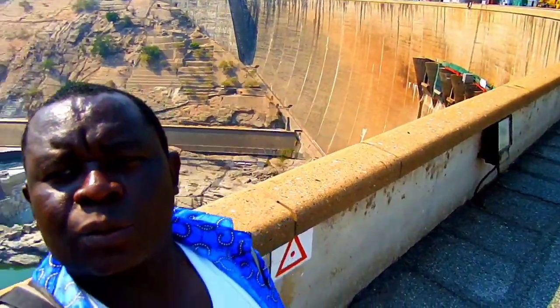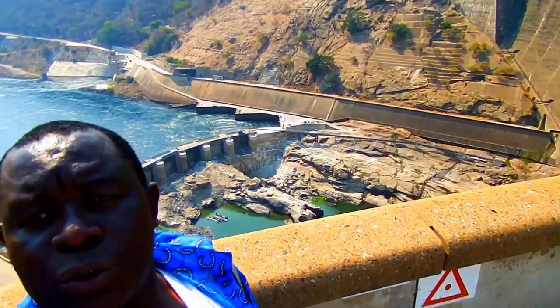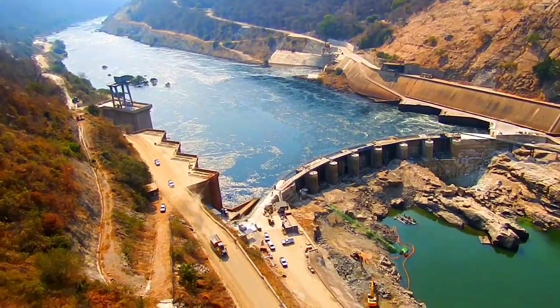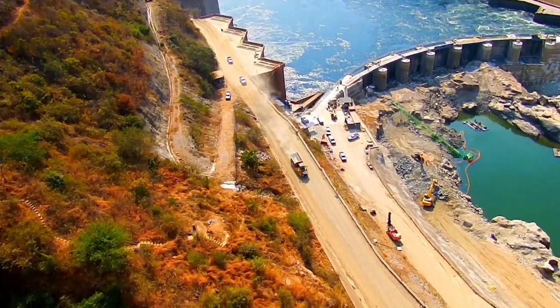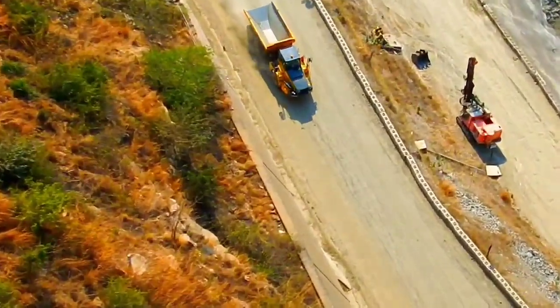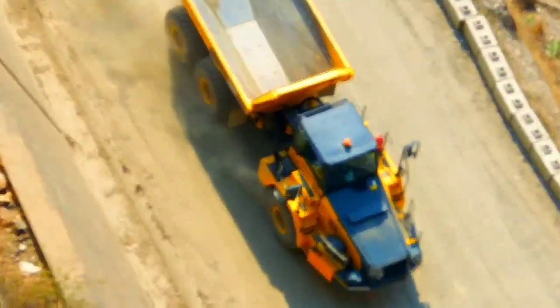It's a very scary place - I must confess. It's beautiful but very very scary. You can be scared if you fear heights. The dam is like under construction - look at this heavy mining machinery.